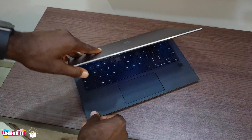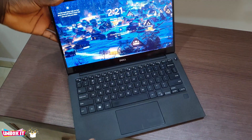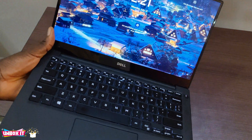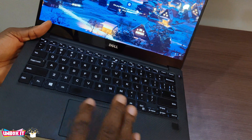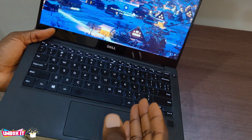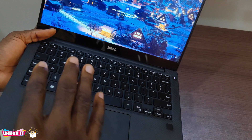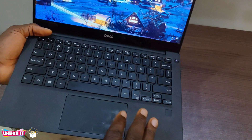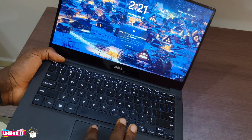Installing Windows 11 on this laptop is quite easy, just like every other laptop. The installation was successful — there is no compatibility issue. Even updating the drivers from Windows Update was also successful, with no missing drivers.